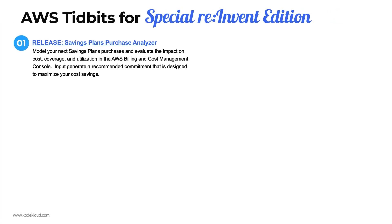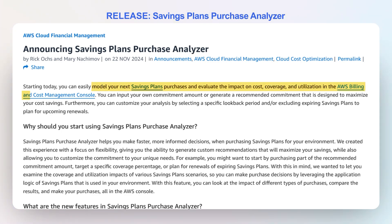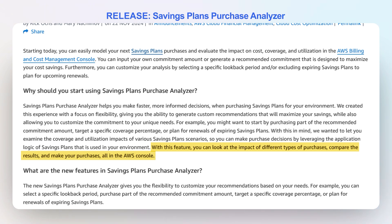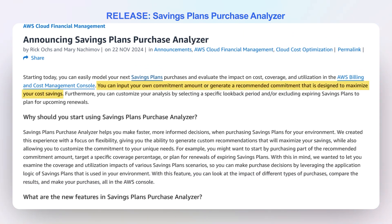Number one: the release of the Savings Plans Purchase Analyzer. You're going to get to model your next savings plan purchases. It doesn't matter whether it's the EC2 savings plan, the compute savings plan, or the SageMaker savings plan — you're going to be able to evaluate those purchases and evaluate the impact on cost coverage and utilization right inside the billing and cost management console. Your input will also generate a recommended commitment designed to maximize your cost savings. It's perfect for those of you who are doing cost forecasting and want to experiment.